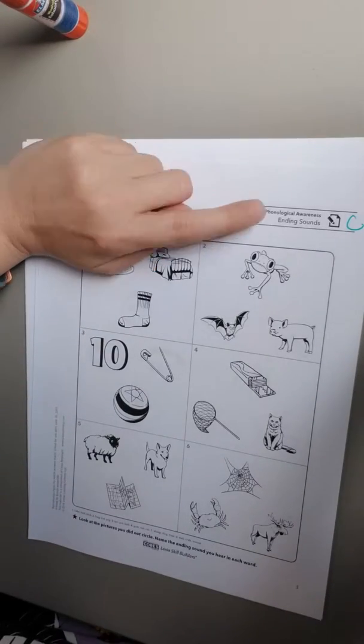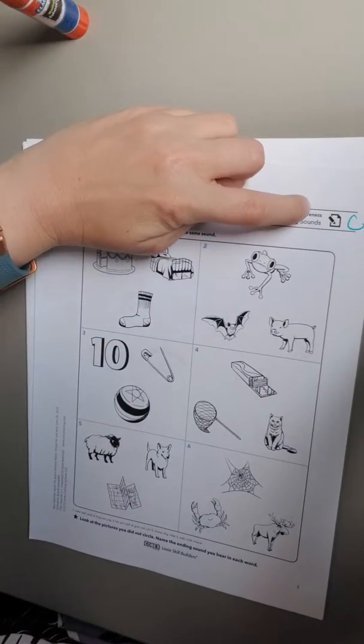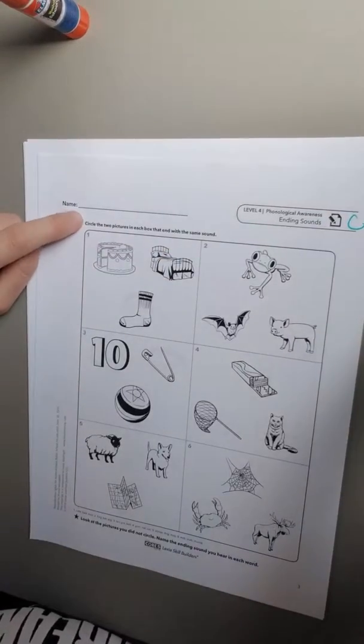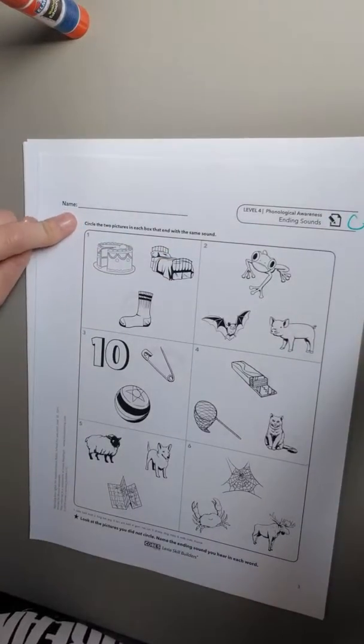Scholars, this is level four phonological awareness ending sounds sheet C. The instructions say circle the two pictures in each box that end with the same sound.